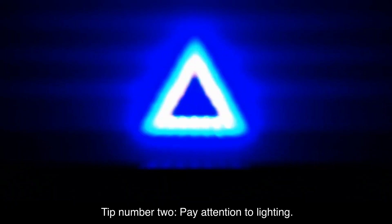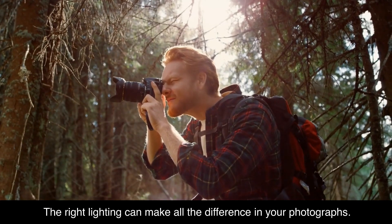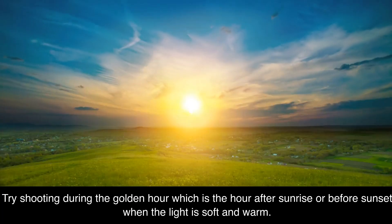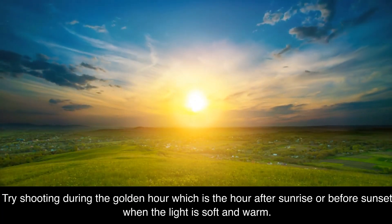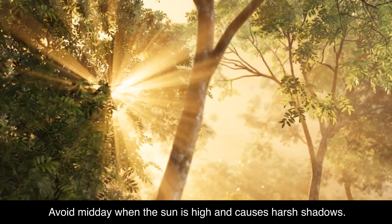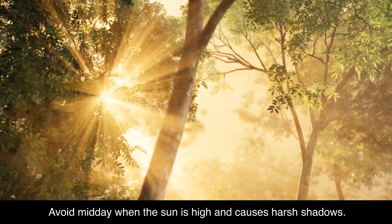Tip number two: pay attention to lighting. The right lighting can make all the difference in your photographs. Try shooting during the golden hour, which is the hour after sunrise or before sunset when the light is soft and warm. Avoid midday when the sun is high and causes harsh shadows.